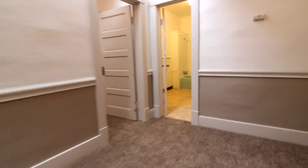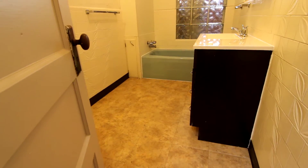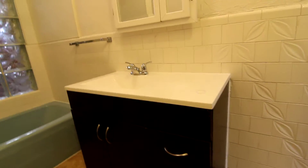Located right off of the living space we have the bathroom. Nice looking tile floor and an updated vanity.